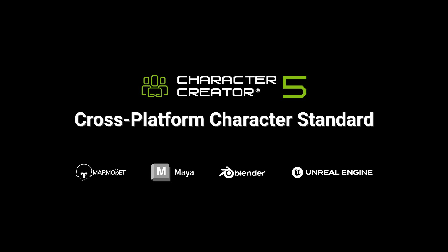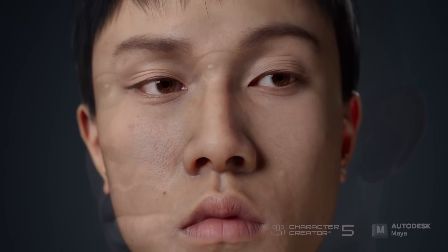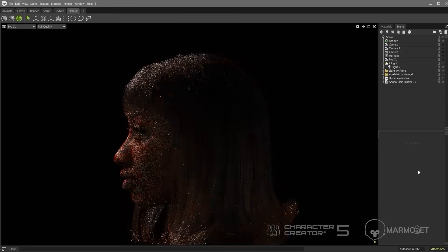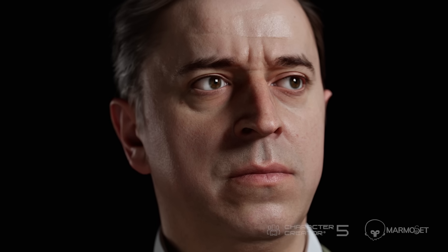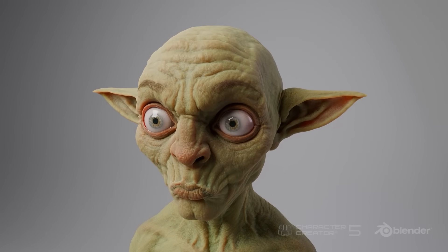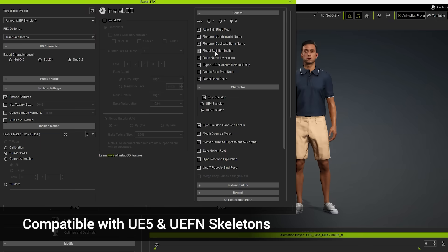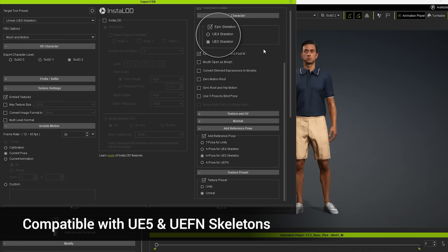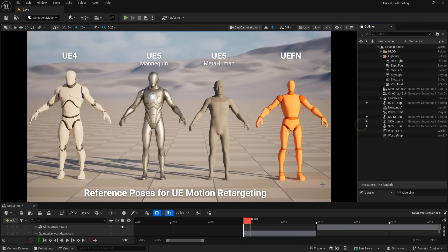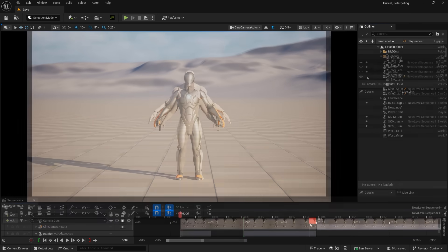Character Creator is designed to support users across all 3D tools and game engines. With CC5, Re-Illusion extends auto-setup support to Maya and Marmoset Toolbag. Unreal Engine and Blender will also be upgraded to support the new HD expression system and constraint technology for greater flexibility. To power the Unreal pipeline, we're introducing a next-gen workflow fully compatible with UE4, UE5, MetaHuman, and UEFN skeletons.